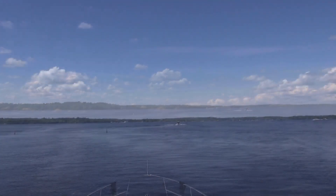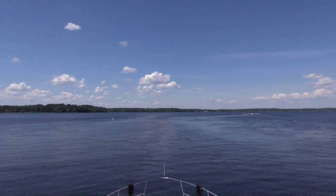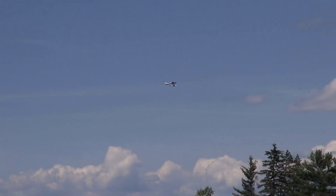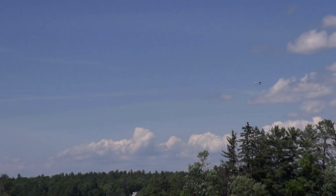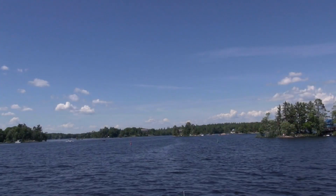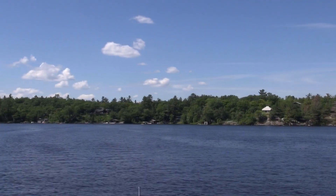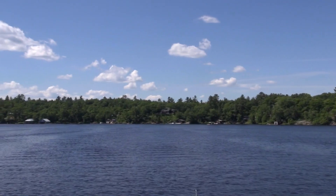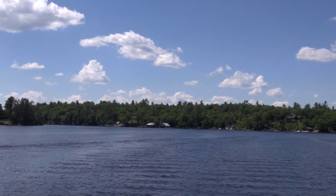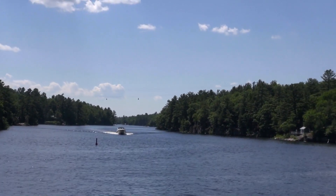The less than 2 miles of open water make crossing Sparrow Lake a quick affair. The top of the lake leads us into a relatively short and well-marked channel that slowly winds its way past a few small islands as well as some grassy areas. Rounding the top of McLean Bay returns us to the Severn River, whose shoreline now reveals a much more rugged and untamed landscape.